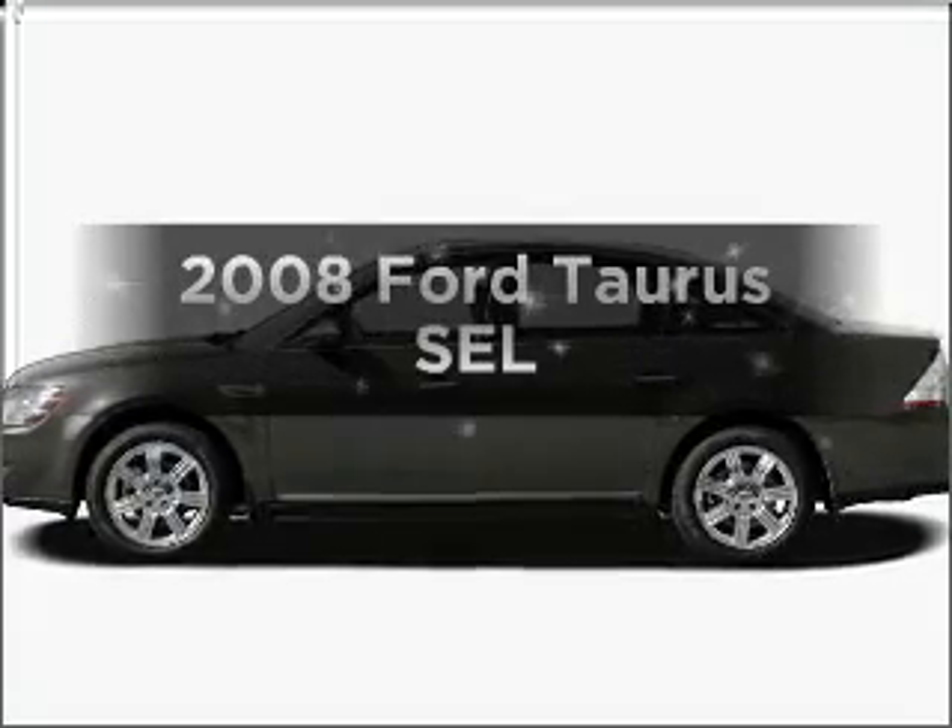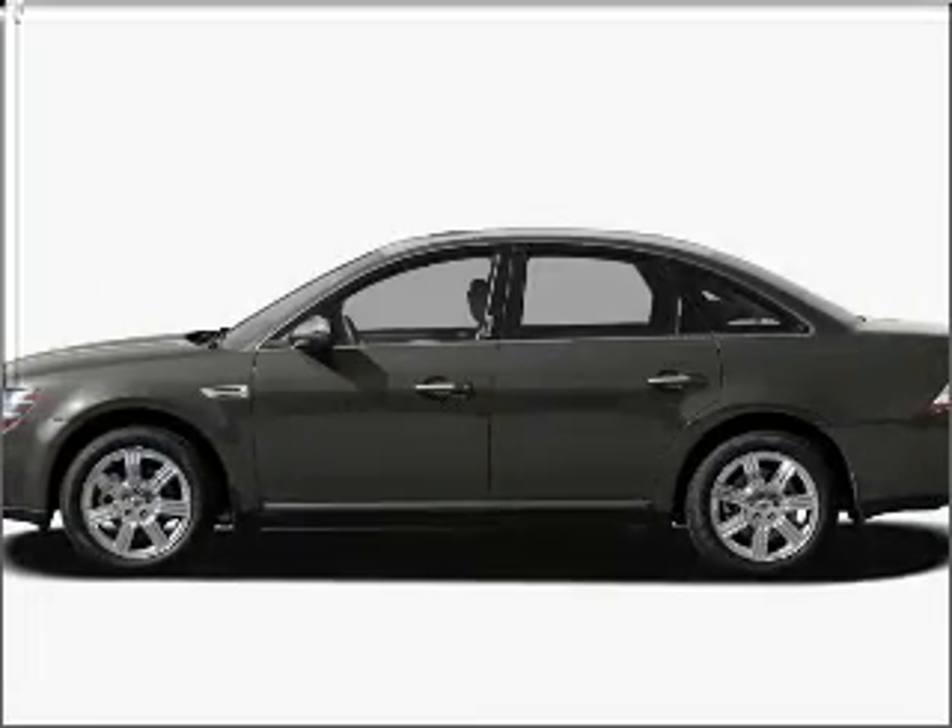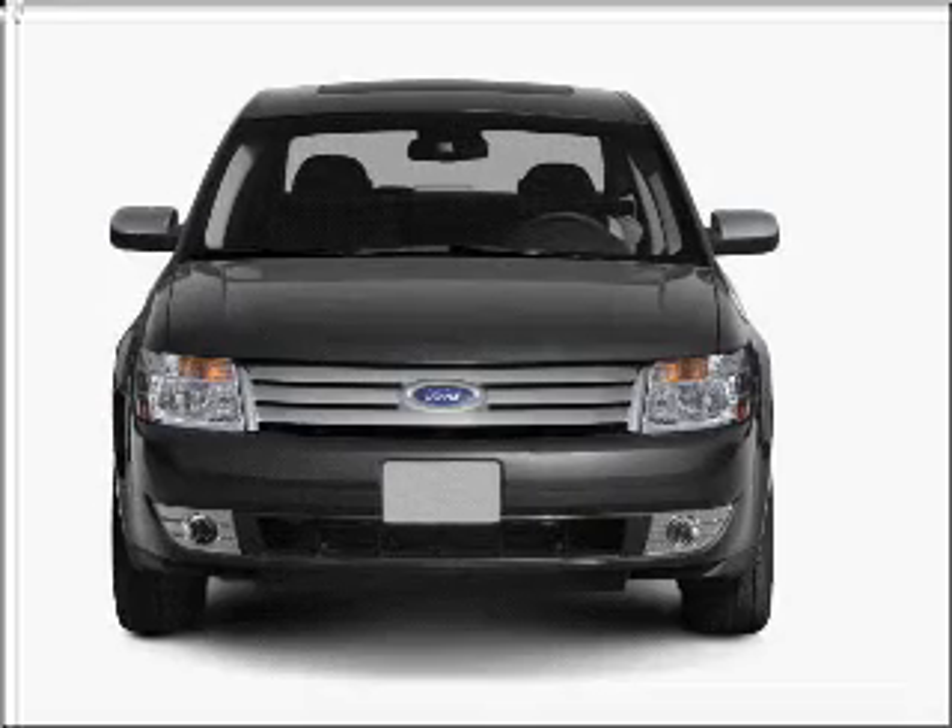Presenting the 2008 Ford Taurus — travel the roads in style and comfort in this great vehicle.